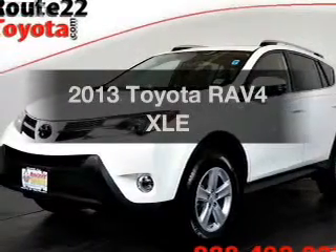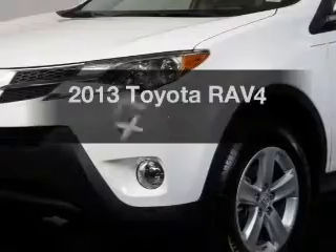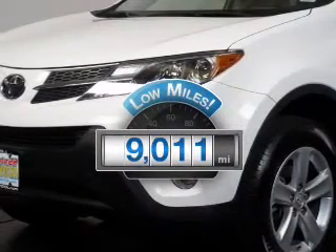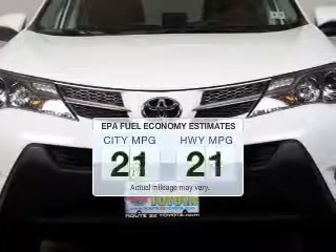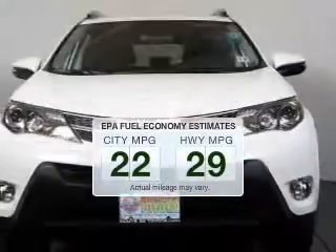Presenting the 2013 Toyota RAV4. Travel the roads in style and comfort in this great vehicle. Get more for your money with this vehicle that features low mileage and dependability. Save your money — make fewer trips to the gas station when driving this fuel-efficient vehicle.